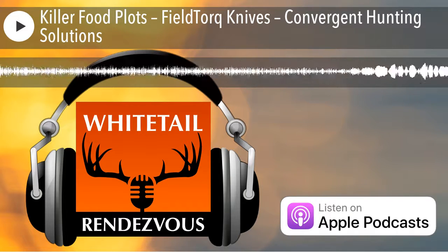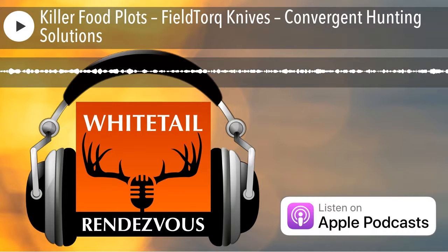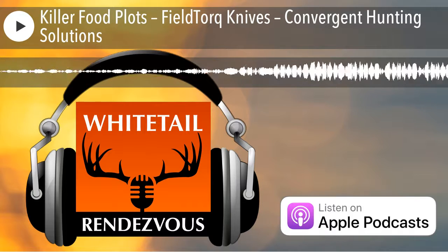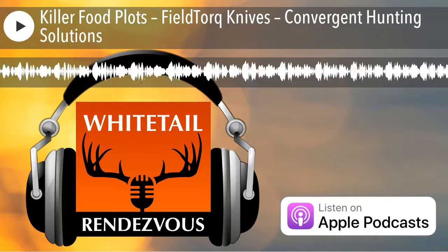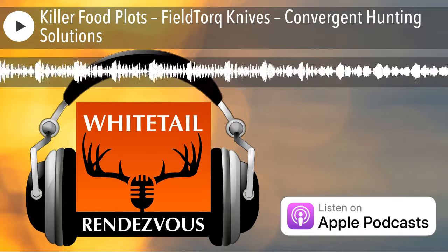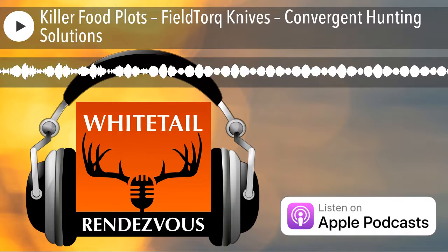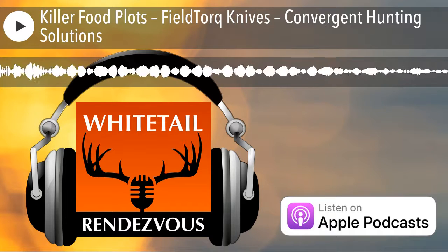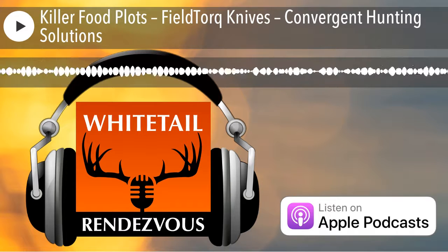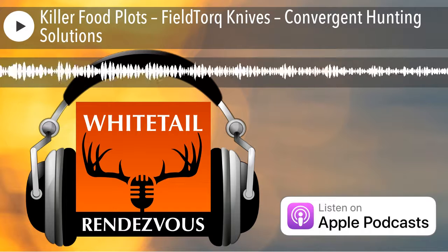We do property consultations and timber management for the do-it-yourselfer who wants to take their property to the next level. You can set up a consultation with us — we come out to the property in either a half-day or full-day. You can also reach us at 616-550-8483 or at killerfoodplots.com. We're here to educate and help you be successful. Thanks for listening to another episode with Bruce Hutchins of Whitetail Rendezvous.